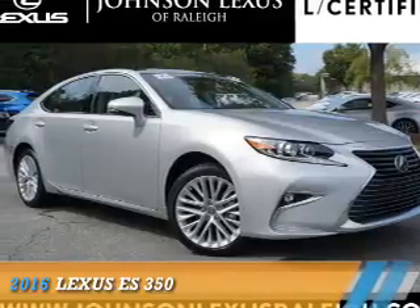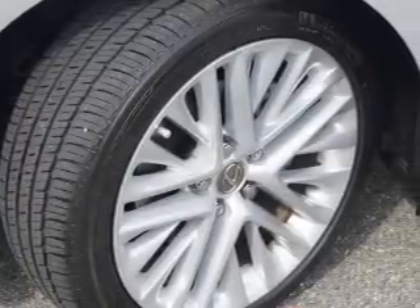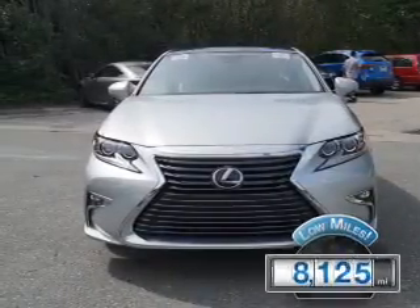Presenting the 2016 Lexus ES350. It's powered by front-wheel drive, a 3.5-liter six-cylinder engine, and a six-speed automatic transmission. With fewer than 9,000 miles, this vehicle is like new.